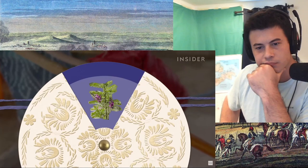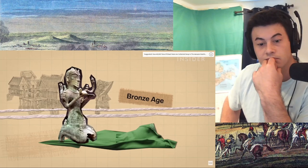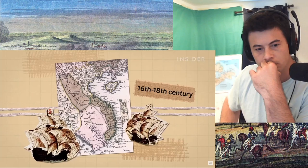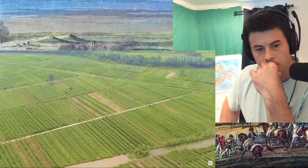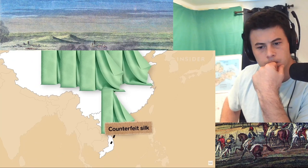Silk weaving dates back 4,000 years in Vietnam, all the way to the Bronze Age. For millennia it was the fabric of choice for nobility, and in its heyday in the 16th to 18th century, traders came from all over the world to buy Vietnam's silk. Beginning in the 2000s, Vietnam's temperatures heated up and storms came more frequently.